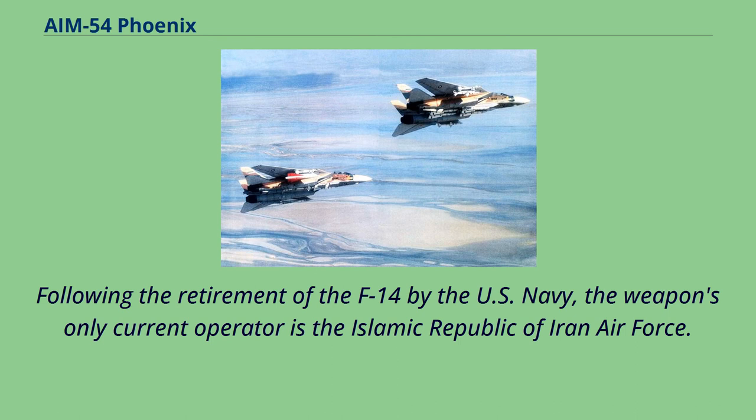Following the retirement of the F-14 by the U.S. Navy, the weapon's only current operator is the Islamic Republic of Iran Air Force.